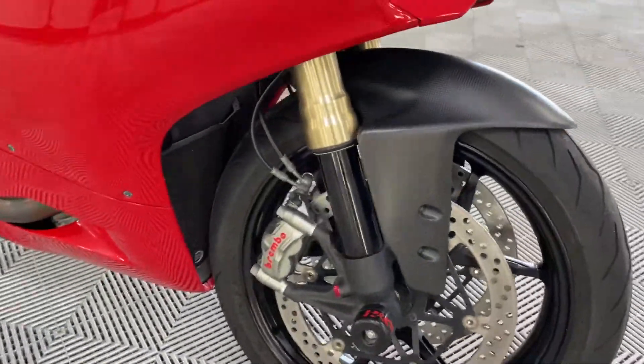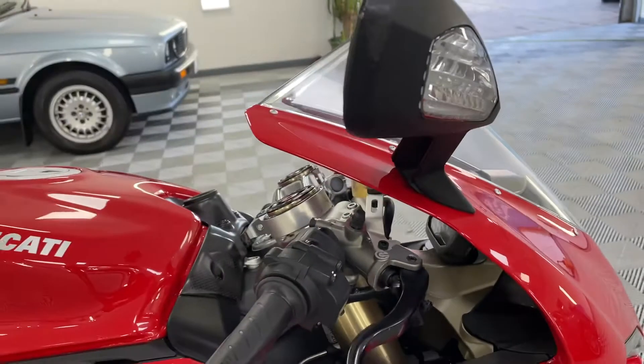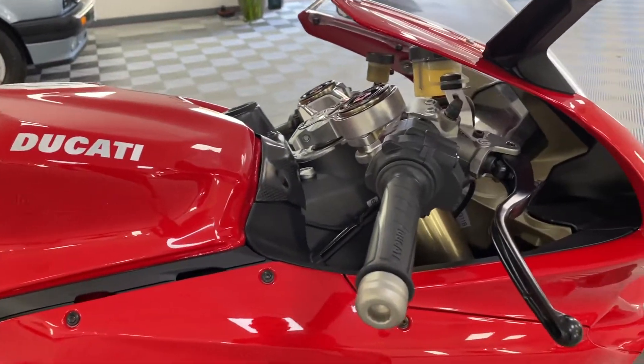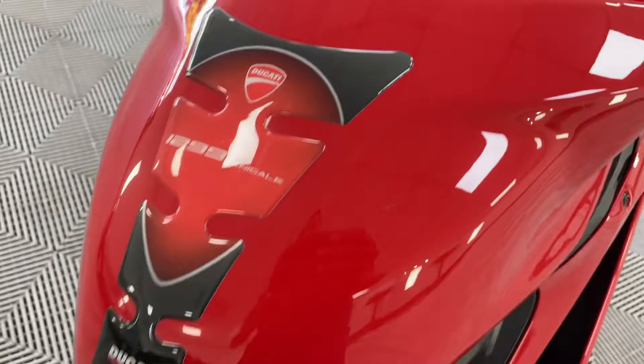R&G crash bobbins on there. Looking at the side of the bike — windscreen tips. There's a slight scuff there, looks like possibly catching a wall getting it into the garage or wherever she's kept. There's a little mark there. Tank is immaculate, all looking good. Tank protector on there.